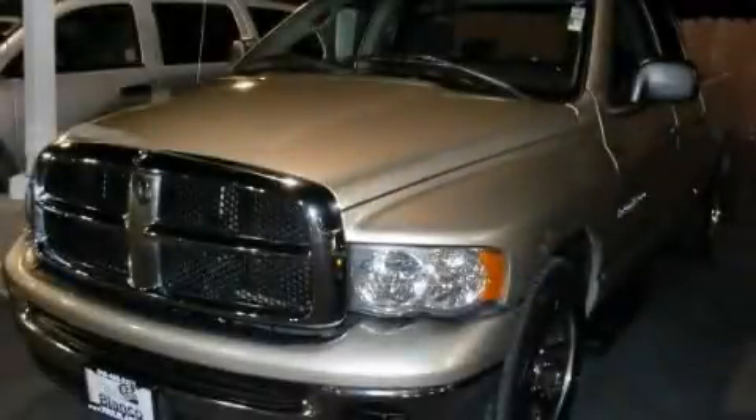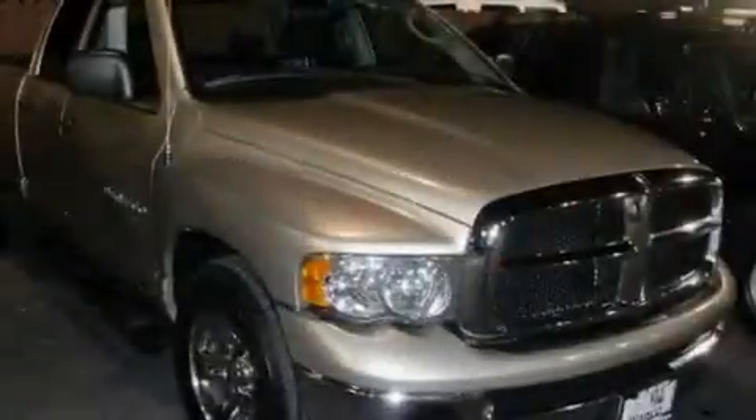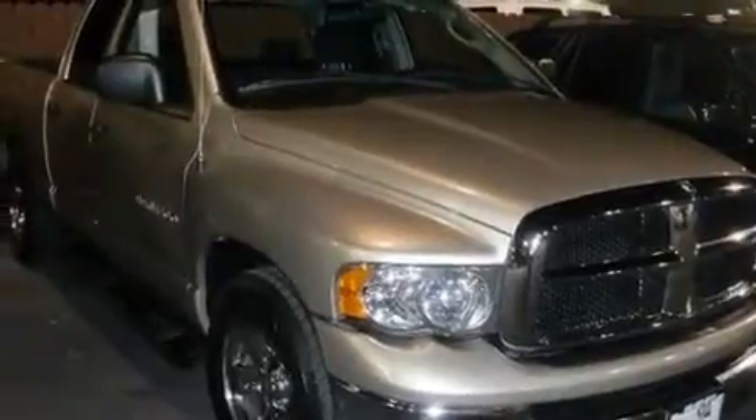This is a 2004 Dodge Ram 1500. It has what you need for work as well as what you want for play.